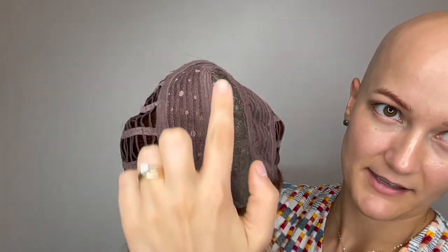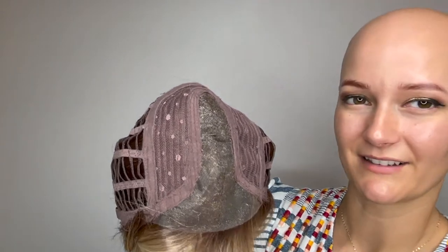I'll give you a little look at the cap construction. Here's a look at that lace front section right here and that lace part right here to give you that nice natural part all the way through there and that natural hairline there.